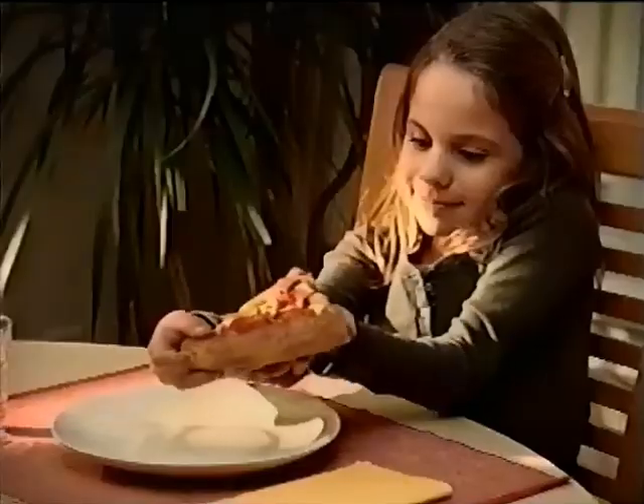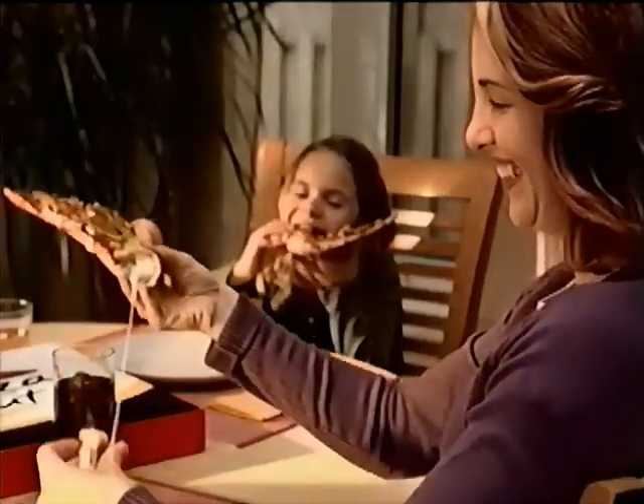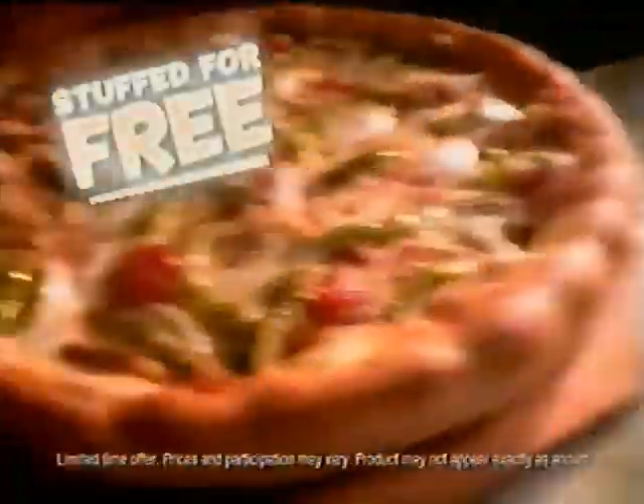You'll want to eat everything differently once you try Pizza Hut Stuffed Crust Pizza, because the fun begins at the back. With a crust stuffed with ooey gooey goodness, it's a different way to do dinner. And right now you can stuff the crust for free.